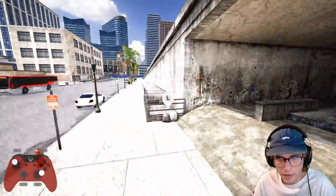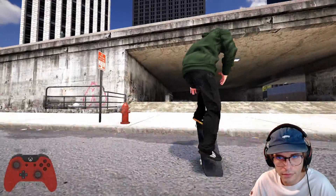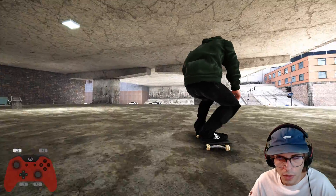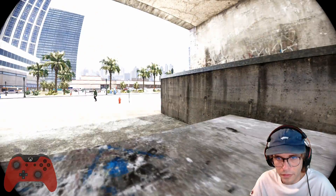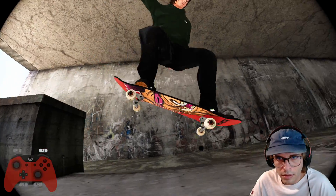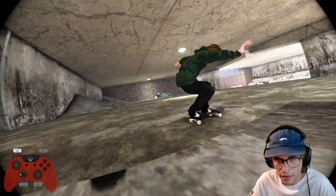You can also hit it from this side too — this is a pretty cool way to go about it. Yeah, this clip looks nice — came up, did a crooked grind, bumped it out, manual, nose manual, then nollie burial flip. Pretty cool.